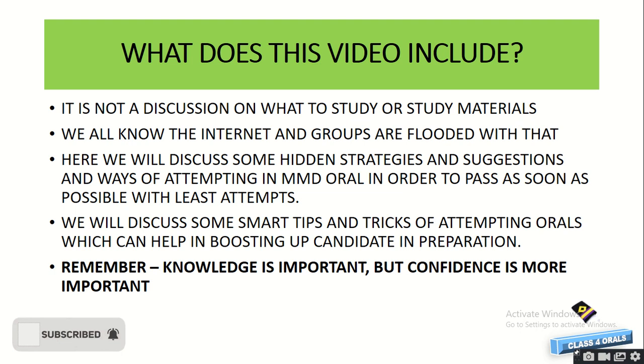Hello guys, welcome back to the class for Orals, DJS Marine YouTube channel. For a long time, students have been asking what are the tips and tricks or suggestions on how to prepare for the Class 4 Orals. In this video, we are going to discuss some hidden strategies, suggestions, and ways of attempting the MMD oral in order to pass as soon as possible with the least attempts.